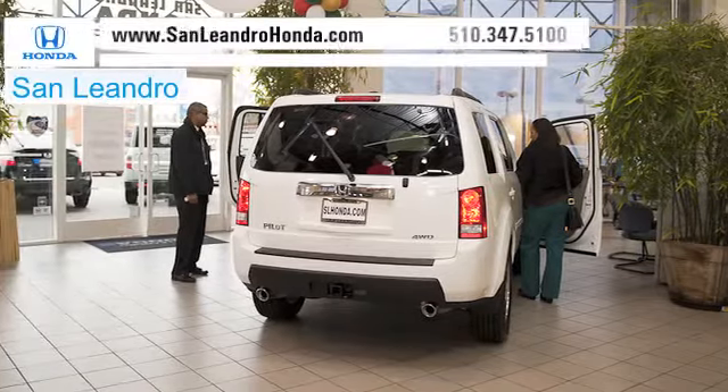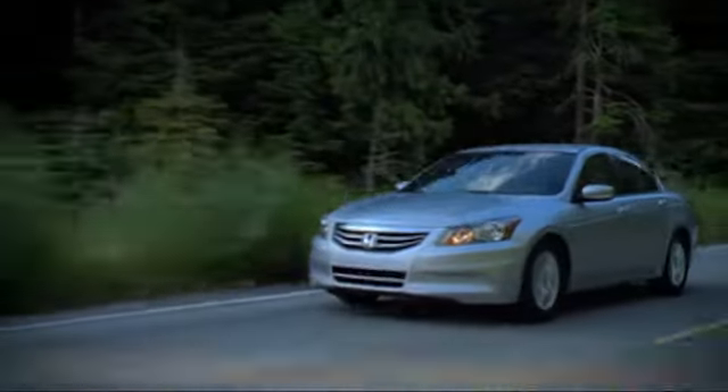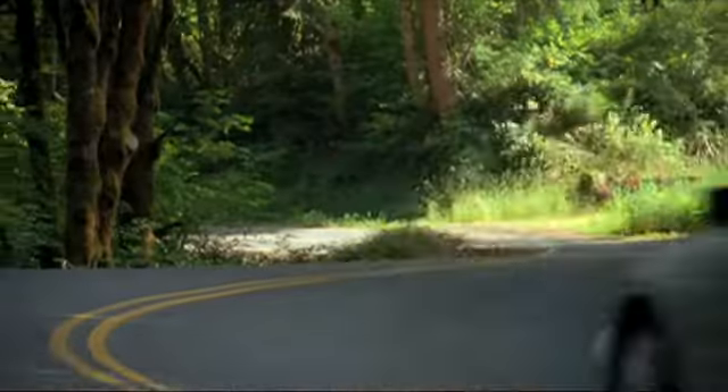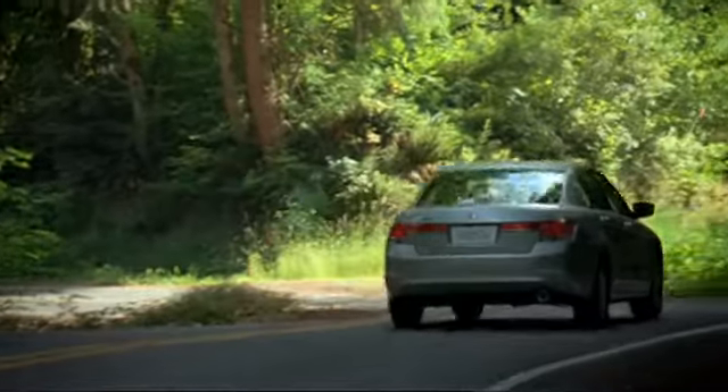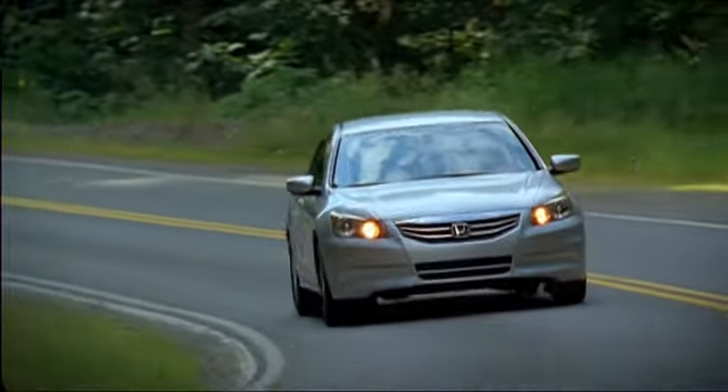There's no better place to buy your next new or used vehicle in the Bay Area than at San Leandro Honda. Buyers looking for a fun-to-drive vehicle should definitely consider the fuel-efficient Honda Accord. The Accord's sporty engine and innovative technology features offer comfort as well as versatility for any driver.